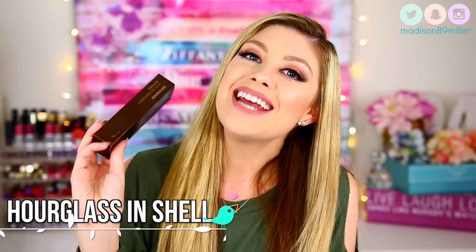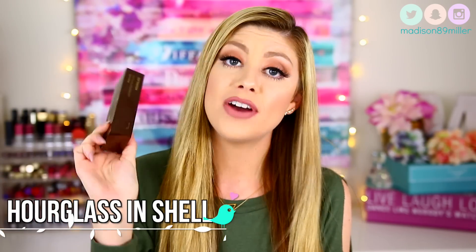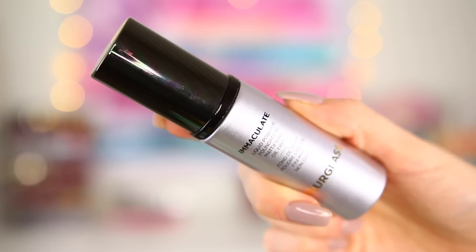The next item is another repurchase — the Hourglass Immaculate Liquid Powder Foundation. I have the shade Shell for when I'm fairer, and Natural when I have a bit of a tan. I've repurchased this about four times, but I'm now getting kind of a love-hate relationship with it. It worked perfectly when I had oilier skin, but now I have a very oily T-zone with dry patches on the outer corners. This foundation clings to those dry patches badly, so I don't recommend it for dry or combination skin.